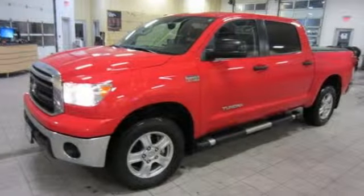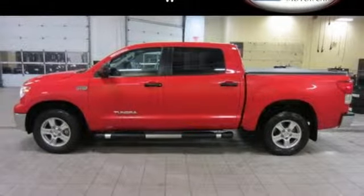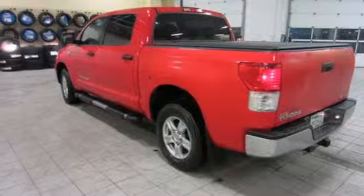The interior is designed to accommodate working people with plenty of storage options, including a center console that can hold a laptop and hanging files. Add this hard-working Tundra to your work crew today.